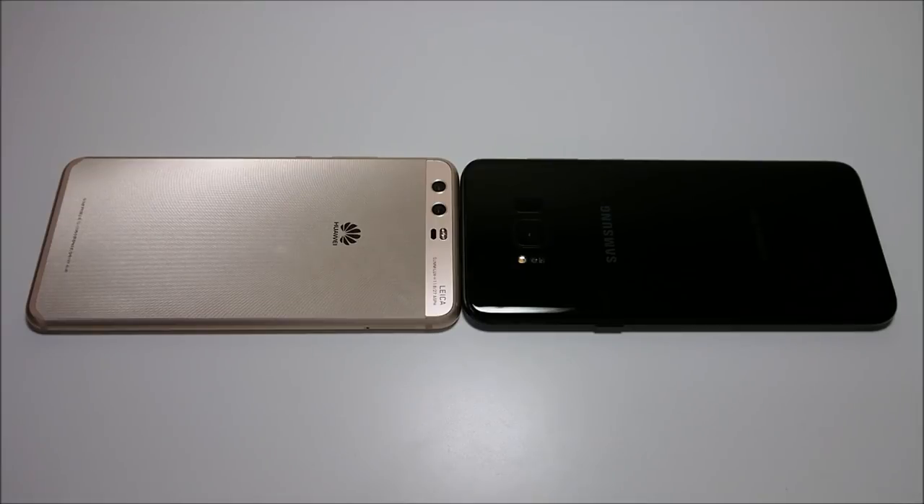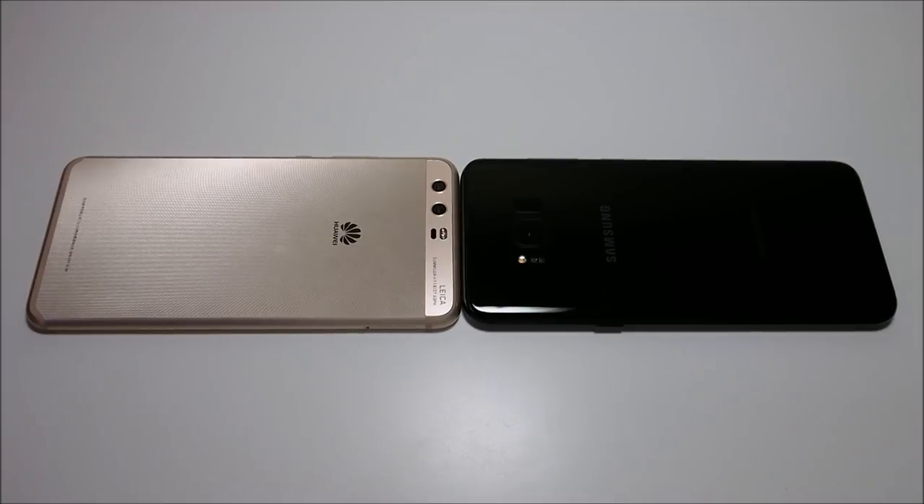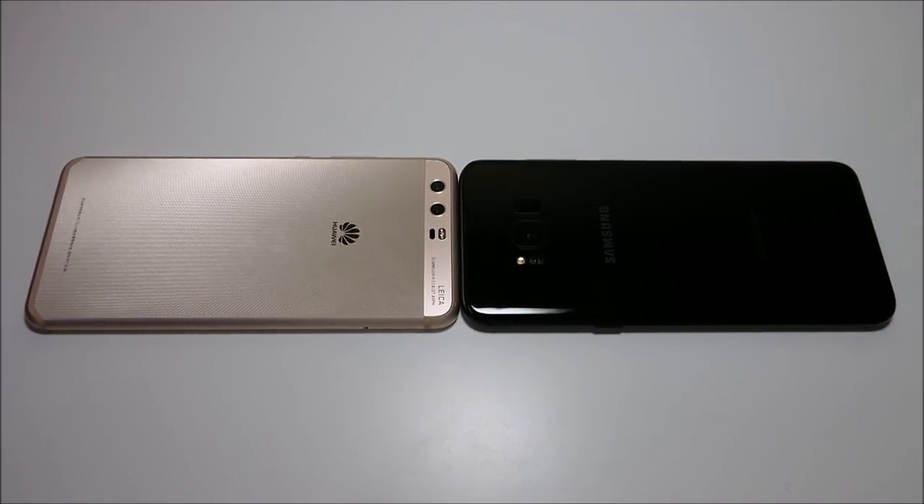Hey everyone, so we got another great round of phone battles here featuring the best one from Huawei, the Huawei P10 Plus, and the best one from Samsung, the Samsung Galaxy S8 Plus.